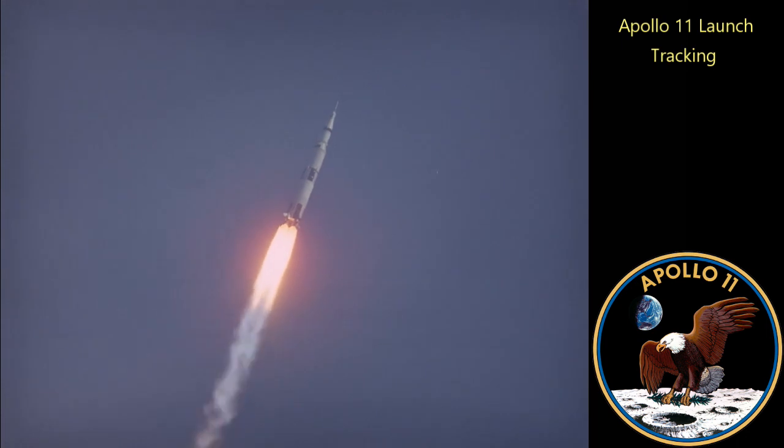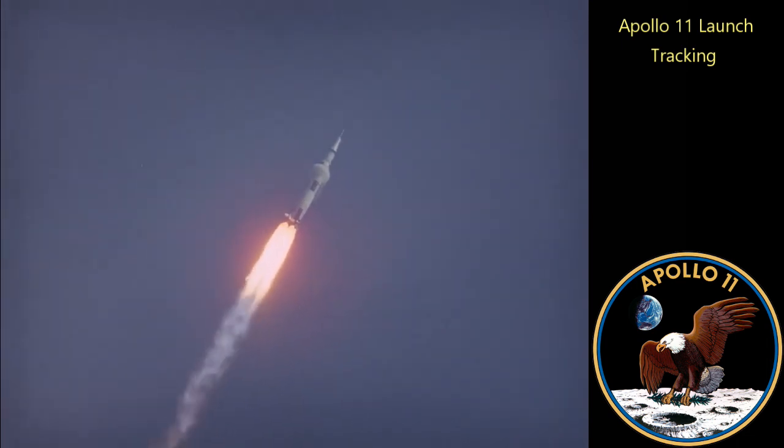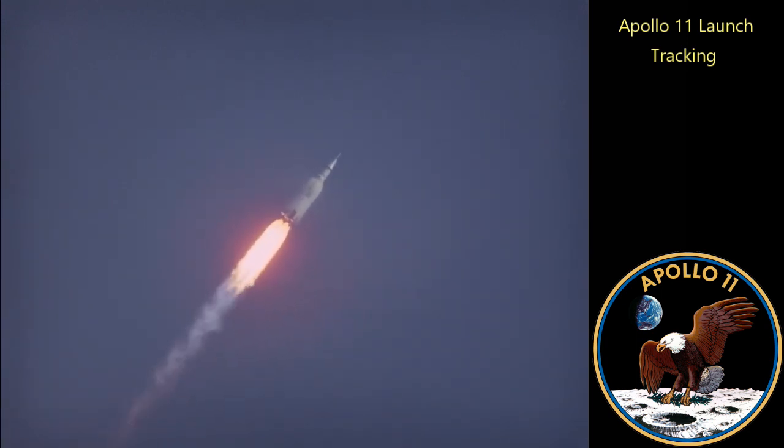Altitude is 2 miles. Roger. Booster, how are you? We're going to go flight good at 1 minute, Captain. Downrange, 1 mile. Altitude, 3 — 4 miles now. Velocity, 2,195 feet per second.